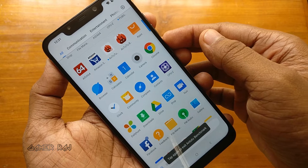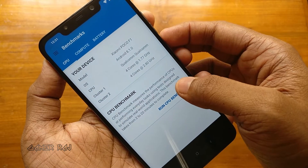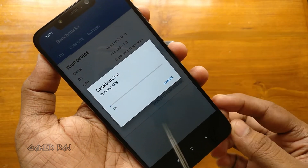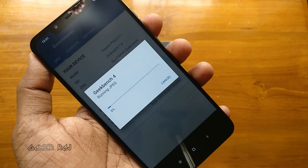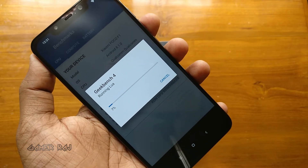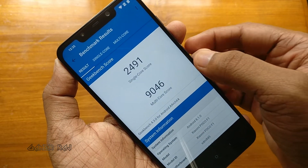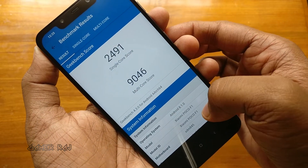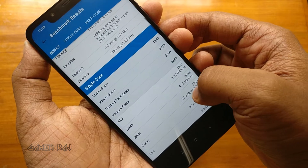Now let's check Geekbench 4, running the CPU benchmark. The final score is: single core — 2491, and multi core — 9046. Please pause the video to see the details.